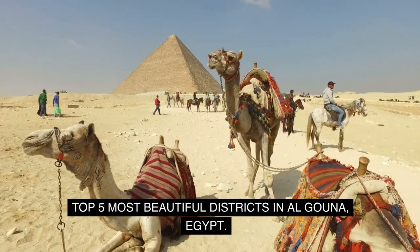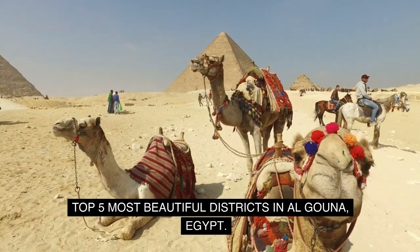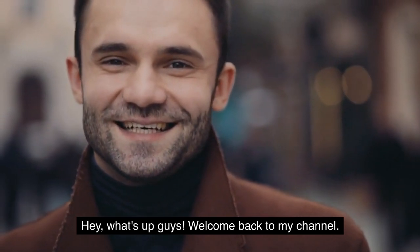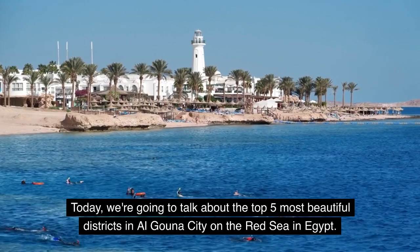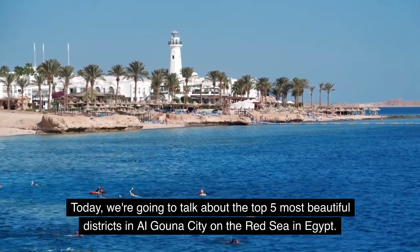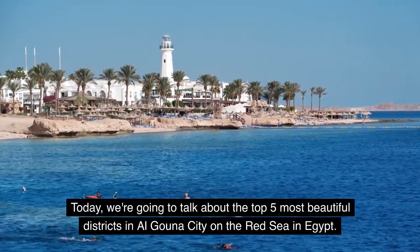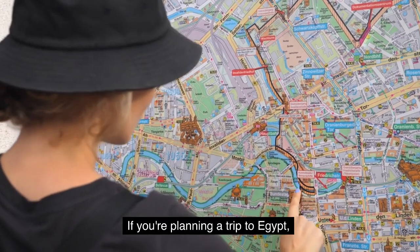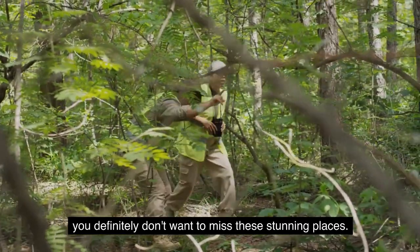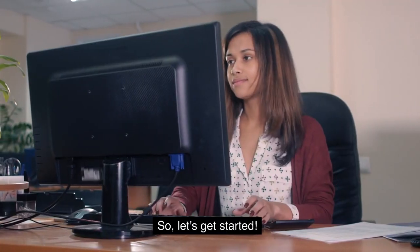Top 5 Most Beautiful Districts in Algauna, Egypt. Hey, what's up guys? Welcome back to my channel. Today, we're going to talk about the top 5 most beautiful districts in Algauna City on the Red Sea in Egypt. If you're planning a trip to Egypt, you definitely don't want to miss these stunning places. So, let's get started.